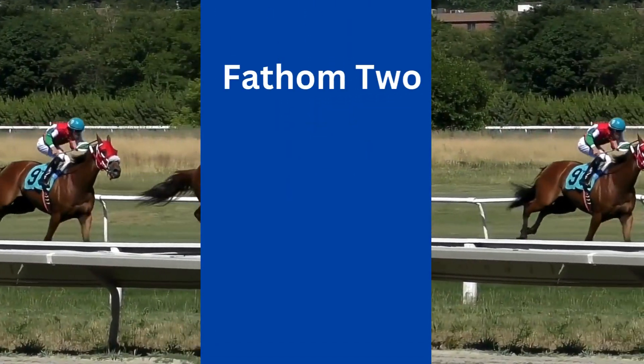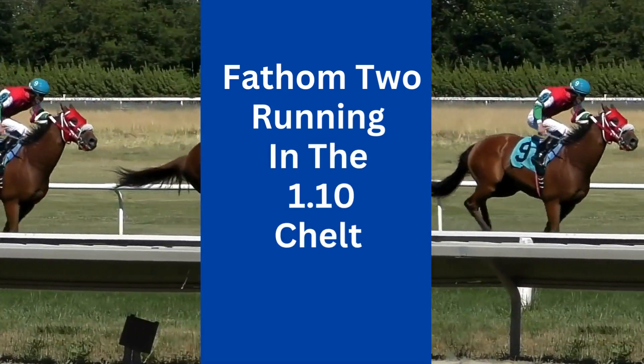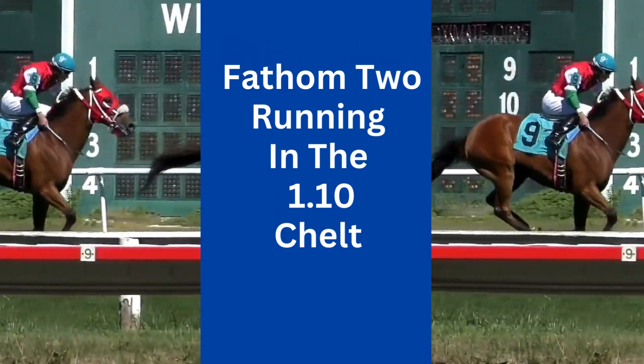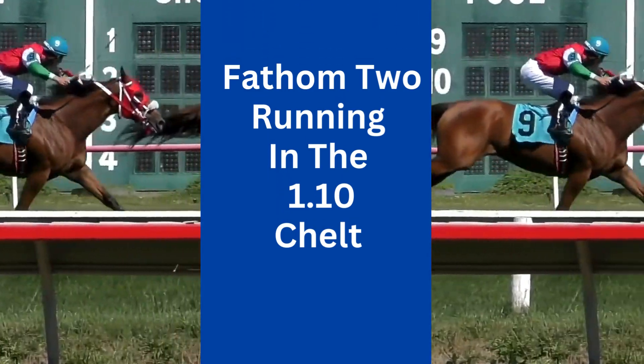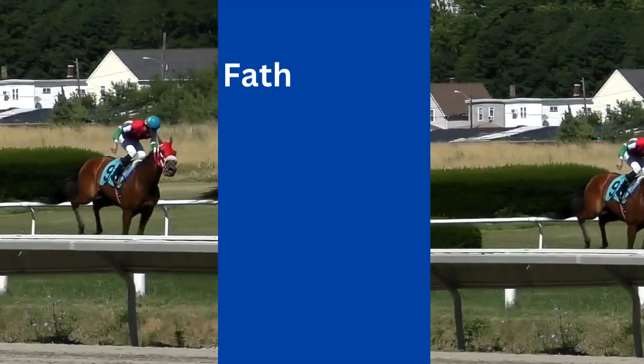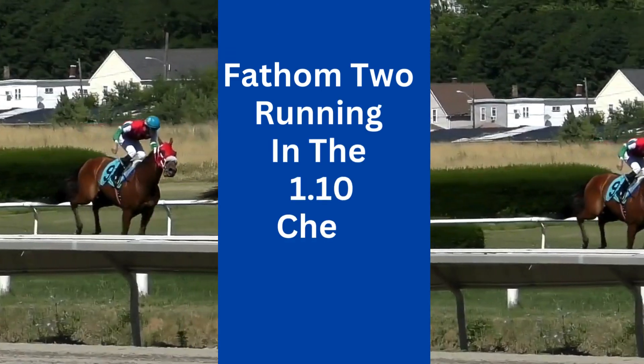Turning our attention to Fathom, an Irish raider who's been making waves on the racing scene. He looks progressive and has proven his mettle on undulating tracks, a skill that sets him apart from many competitors. Fathom's consistent performance and adaptability make him a respected contender in today's race.